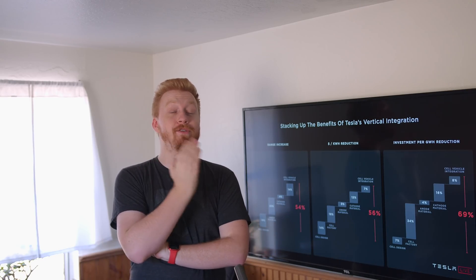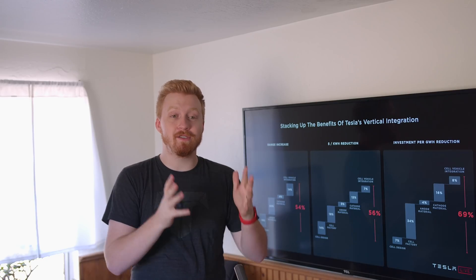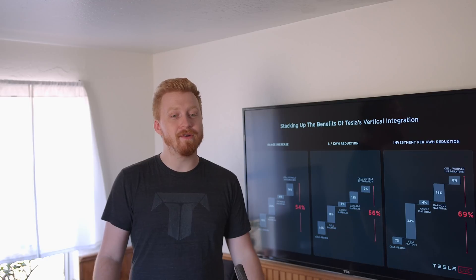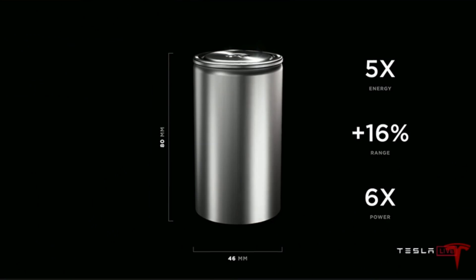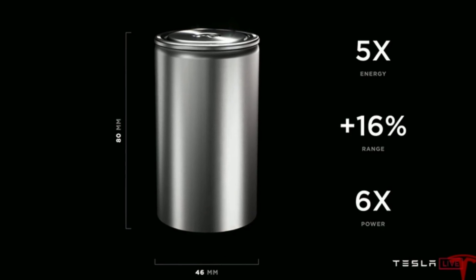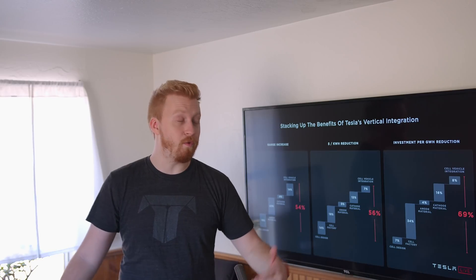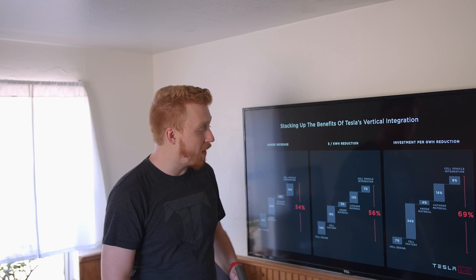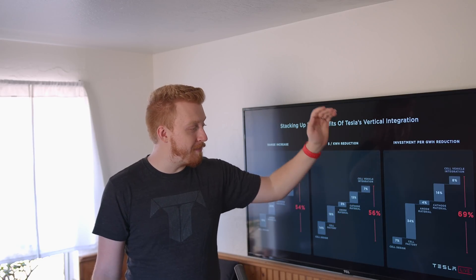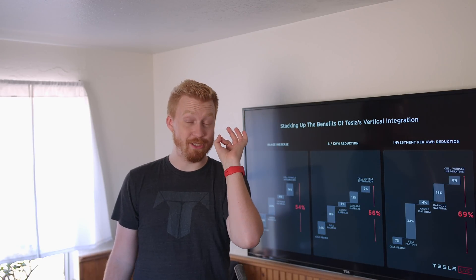Three days in, we're still talking about Tesla's Battery Day, because there's so much to unpack and speculate about. A lot of things they announced, yet at the same time, weren't entirely specific about. These new battery cells are going to increase the range of Tesla's vehicles by 54%, lower the dollar per kilowatt hour by 56%, and lower Tesla's investment per gigawatt hour by 69%.